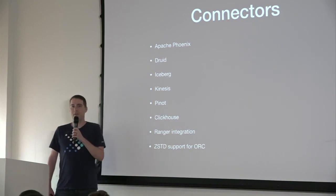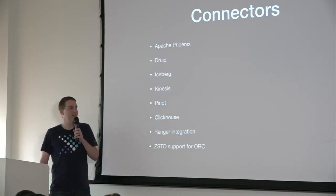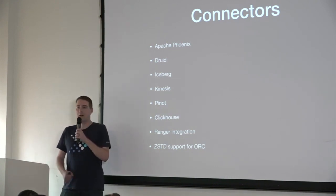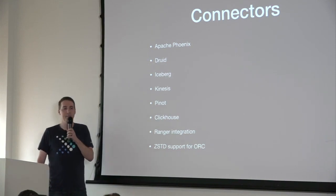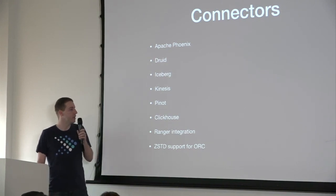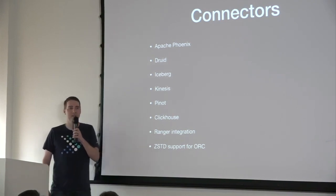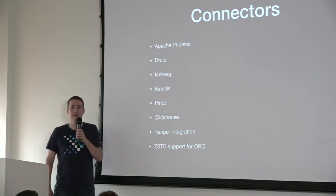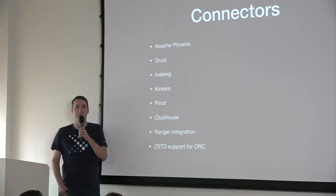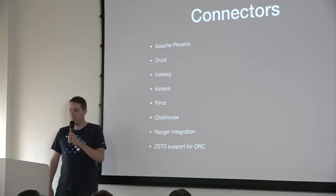We've got Ranger integration. Ranger is an Apache project that does authorization. There are a couple of different parts: one part is Ranger for Hive, which will allow you to authorize Hive tables with column-level security against Ranger. Ranger can also do system-wide stuff, so you could actually use Ranger to provide security across all connectors in Presto — for example, column-level security for MySQL where the authorization information is stored in Ranger. That's pretty exciting because a lot of people have been asking about that.